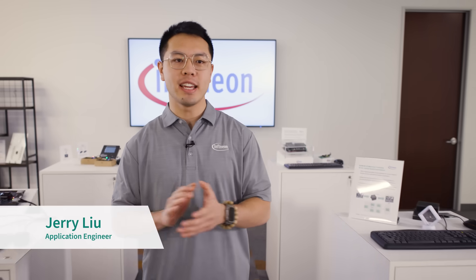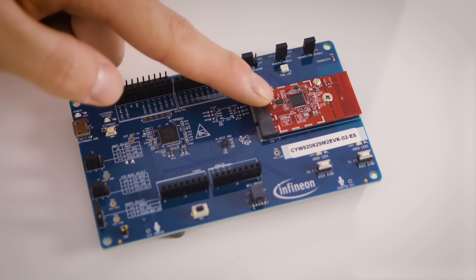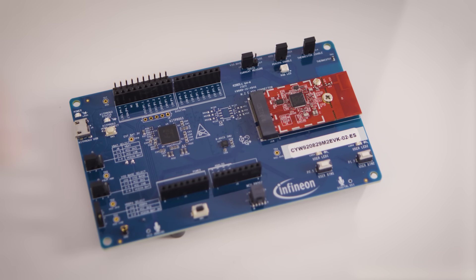Hi, I'm Jerry. I'm here at Infineon today excited to announce the latest product addition to our Bluetooth family. Joining this product family is our CYW20829 LE 5.4 MCU.